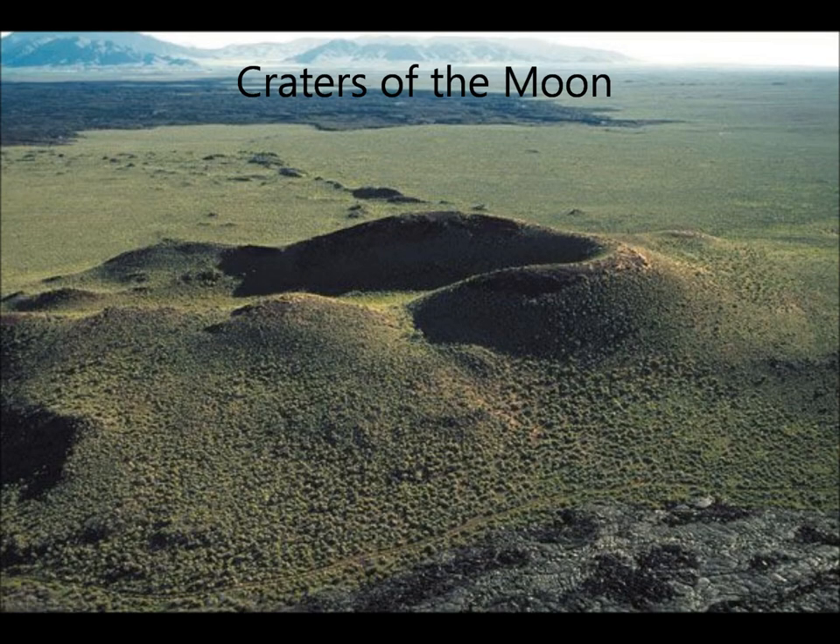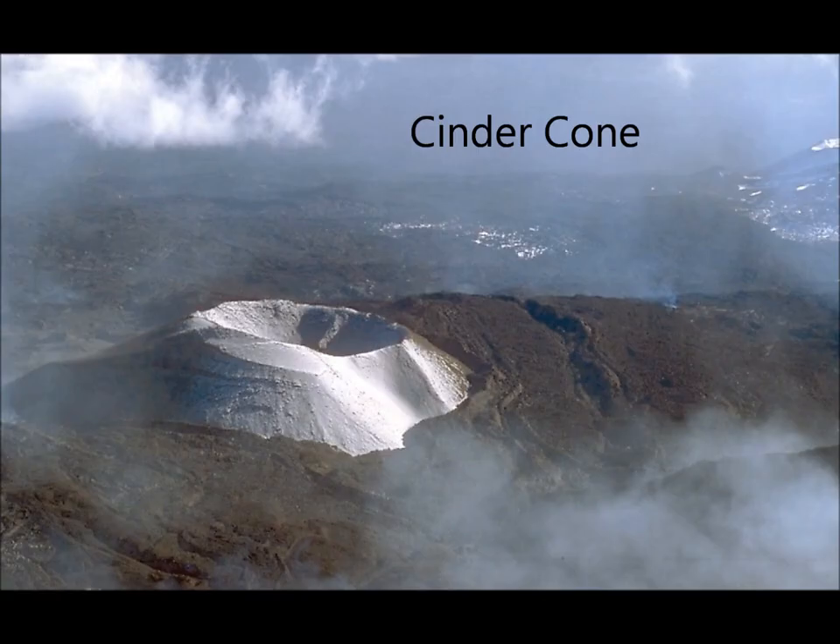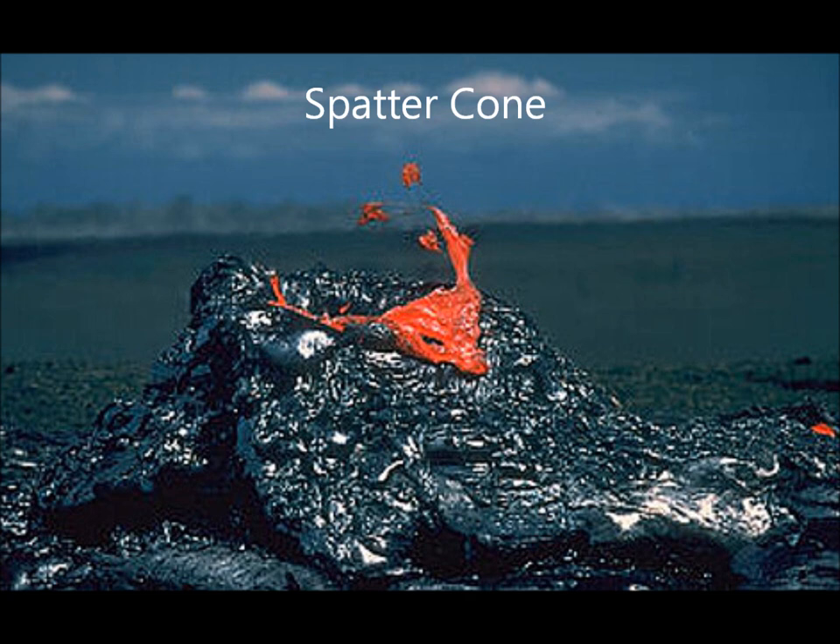Craters of the Moon is a U.S. national monument and national preserve in the Snake River plain in central Idaho. It is a large lava flow field consisting of cinder cones, spatter cones, lava tubes, volcanic bombs, and tree molds. It runs along the northern border of the Snake River plain and contains 55 cones with lava flows and 14 fissures, many of which include spatter cones.